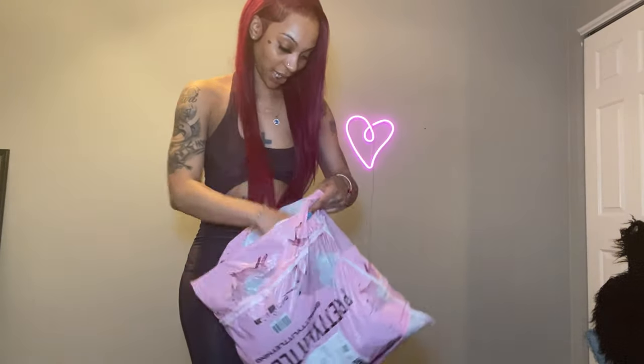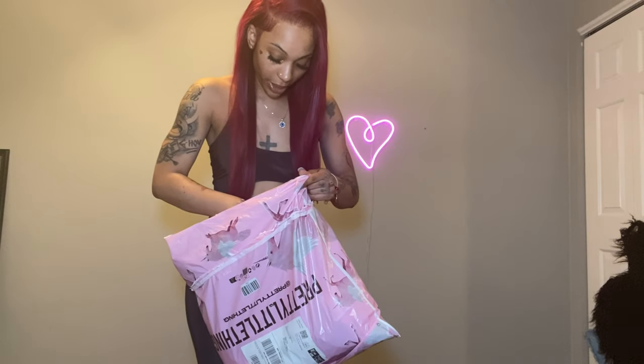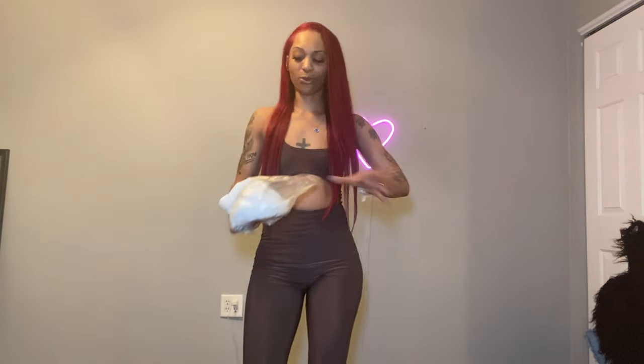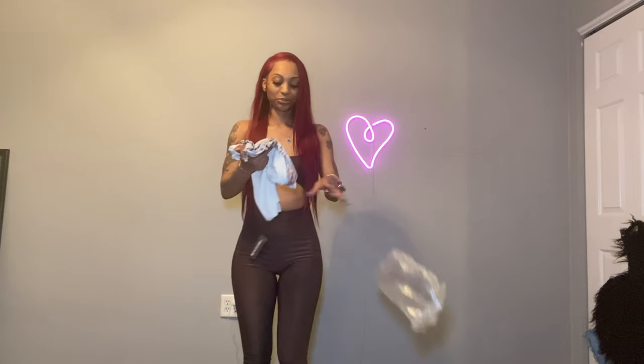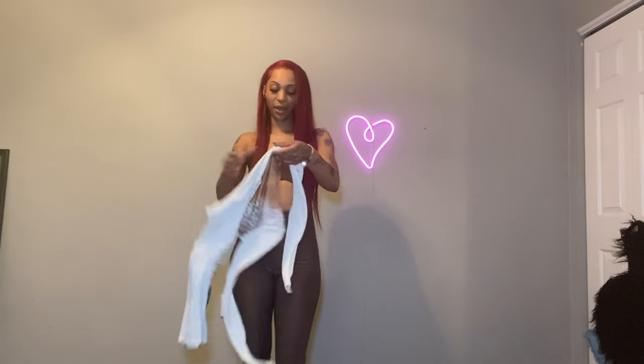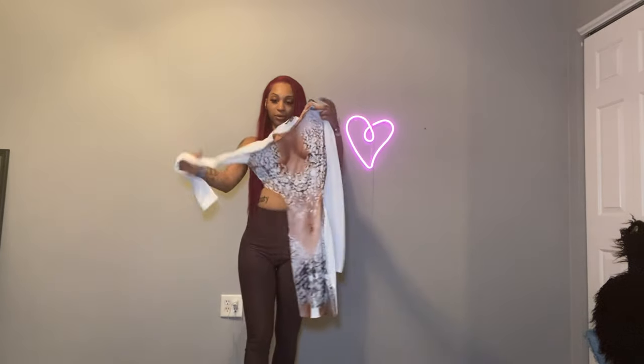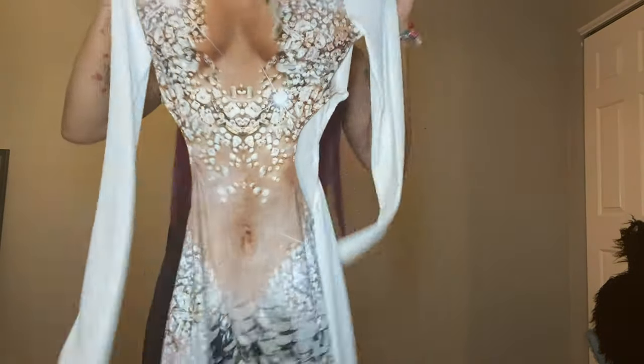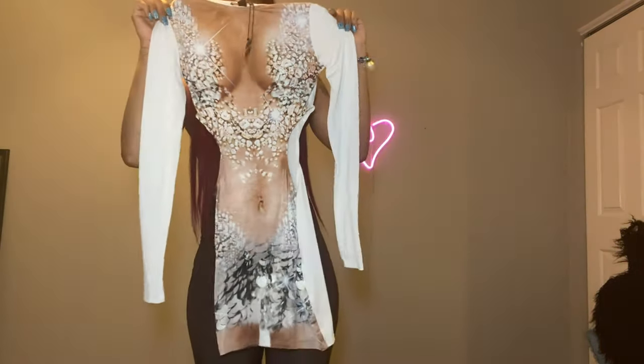All right, let's get to the next item — this is going well! So I think we're gonna do this dress. We're going one-pieces, all the one-pieces first. Size small, of course.